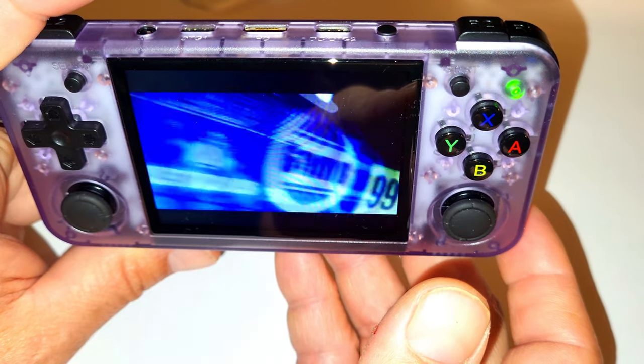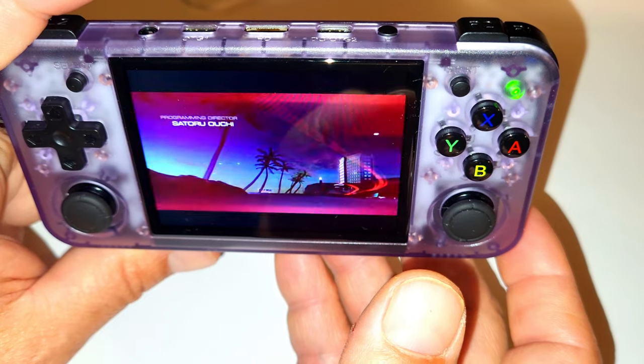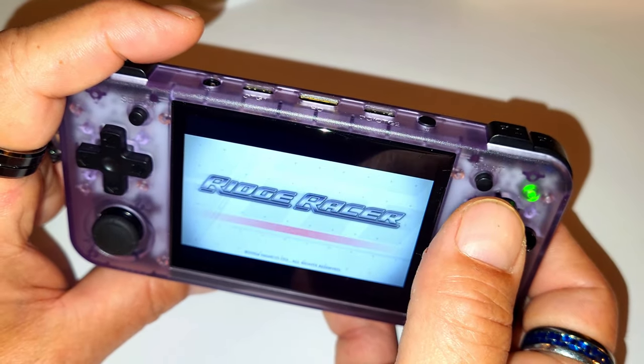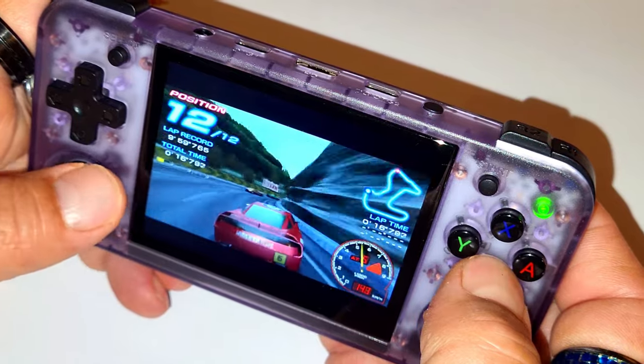Full specs will be in the description. Does it emulate games? Yes, it does — up to a PSP system, though some of those are kind of laggy. But your older retro games are going to run just fine on here, I guarantee you.